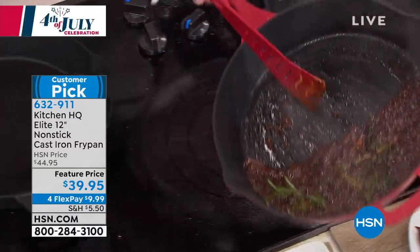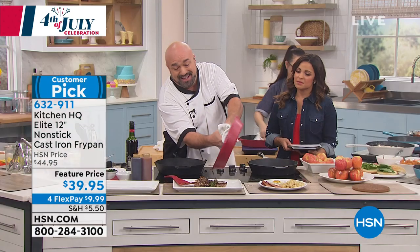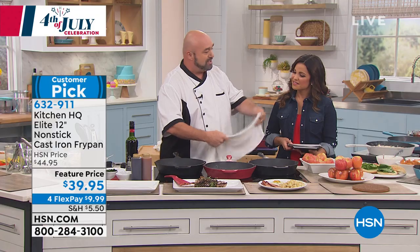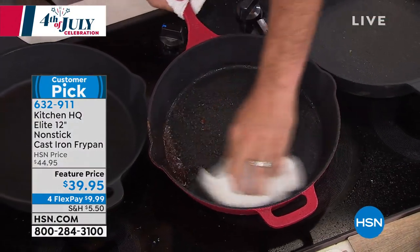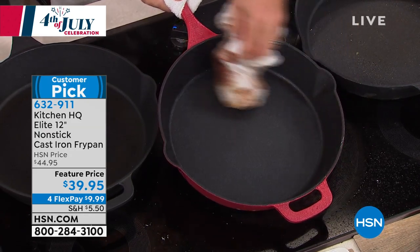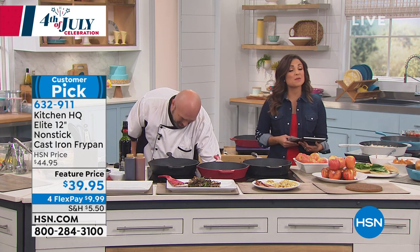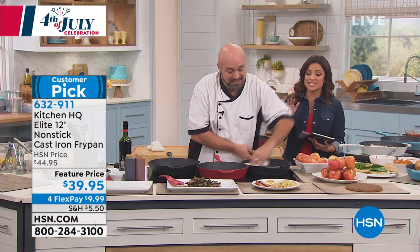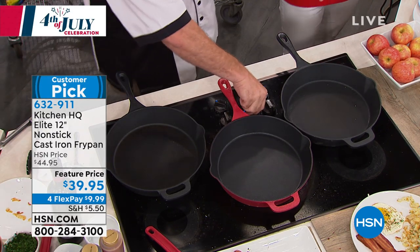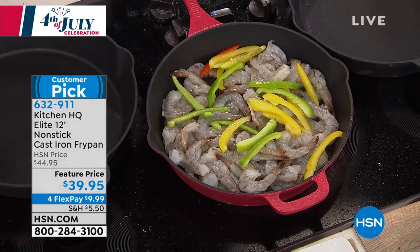Cast iron pans normally need to be seasoned — you'll find 712,000+ results on Google on how to do it, but none of them apply to this pan. This doesn't come seasoned because it doesn't have to. The more you use it, the more you'll leave your family's signature on this cookware — which is what everybody loves about cast iron. There's our perfect steak. If you know cast iron, if you've fought with cast iron but loved the results, you're going to get all the results you love with the cleanup of a regular nonstick pan.